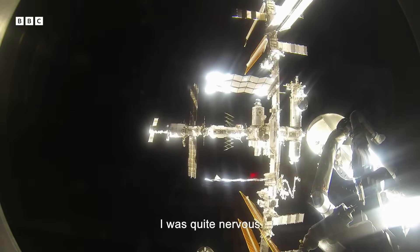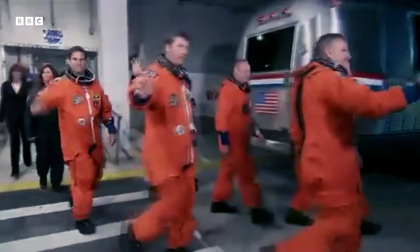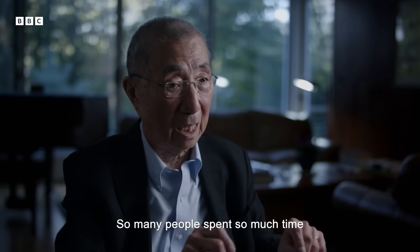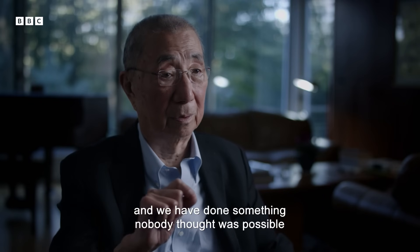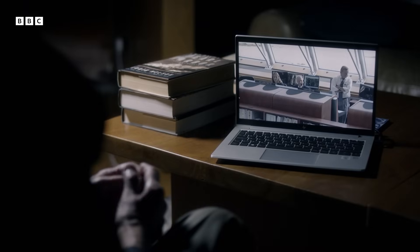I was quite nervous. So many people spent so much time and have done something nobody thought was possible. Looks like a great day to launch Endeavour. Good luck, Godspeed, and we'll see you back here June 1st.